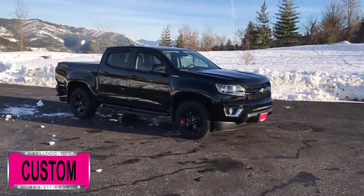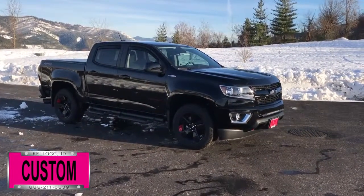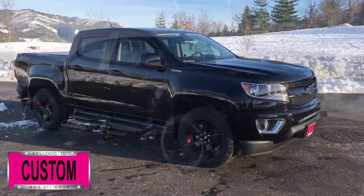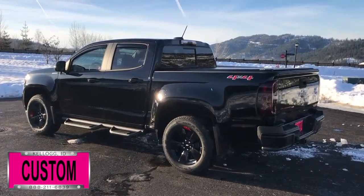Here at Dave Smith Motors, we pride ourselves on doing customized accessories better than anyone. Today I want to give you a quick look and walk around this brand new 2018 Chevrolet Colorado four-wheel drive LT short box. This, my friends, is a prime example of what our Dave Smith customs team can do for your new truck.